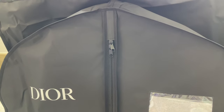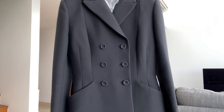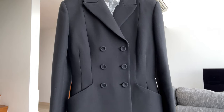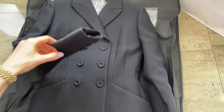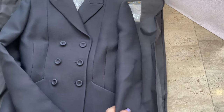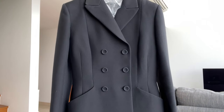Dior bar jackets went up in price since last year by quite a few hundred dollars, which is quite frustrating, but it happened across all brands, so I thought why not purchase it now. I feel like Dior makes the best and most flattering jacket I have ever tried, so I need to have another one — and that's my excuse. I'm glad I got it in black; I think it's so timeless.